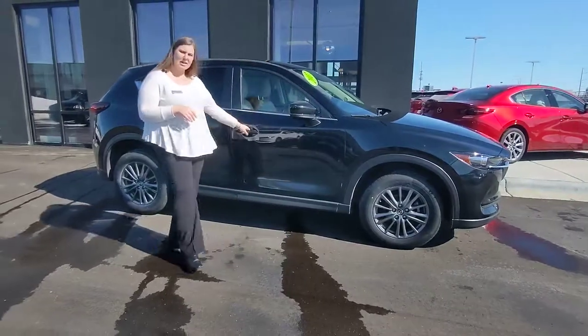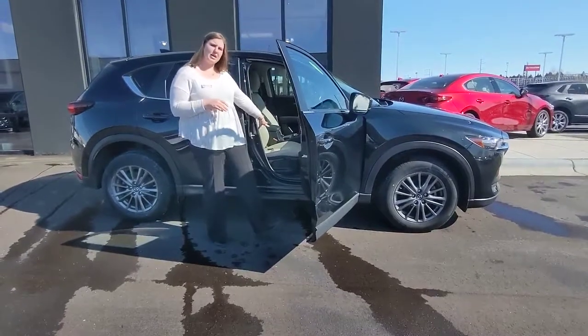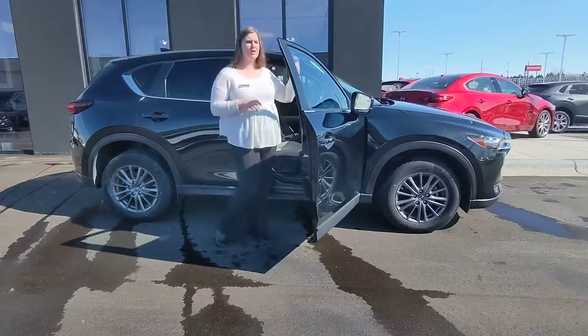We will also take a look at the interior — are there any stains or rips in the upholstery, things like that. We do also take pictures of the roof of the vehicle.